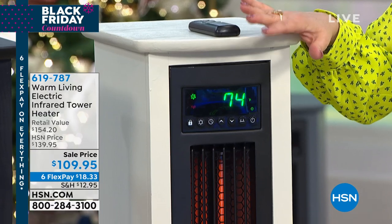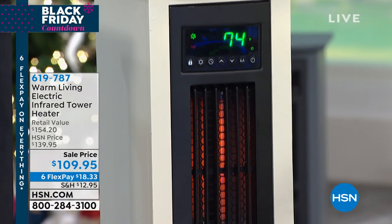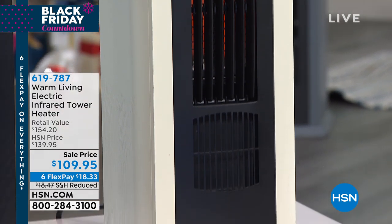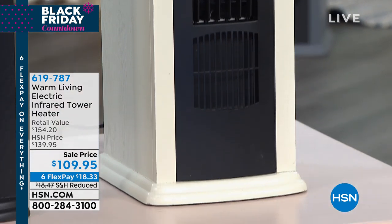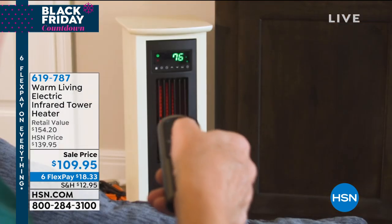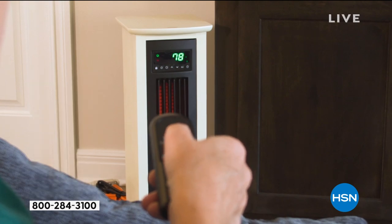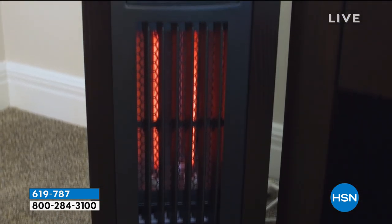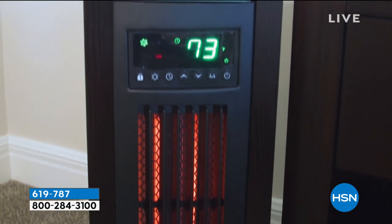Not only will it zone heat the room you're in with up to a thousand square feet — so that is powerful in performance — but it will be a fan only as well in the summer months. Safety features are built in, which is a big deal, and a lifetime reusable, rewashable filter, so no extra purchases you ever have to make with this beautiful piece.